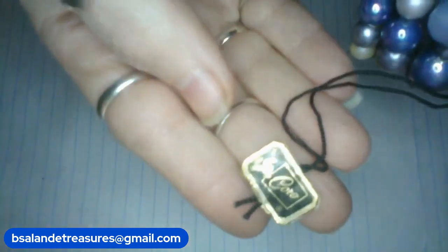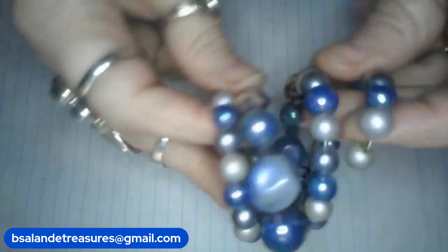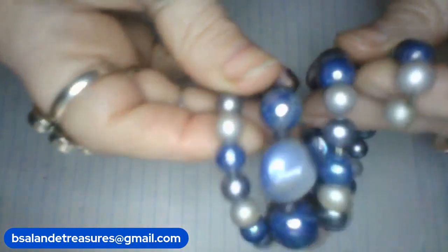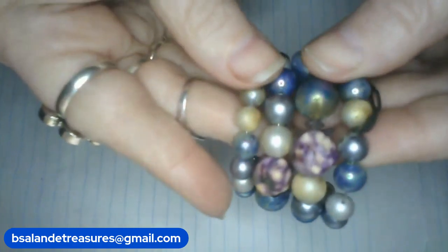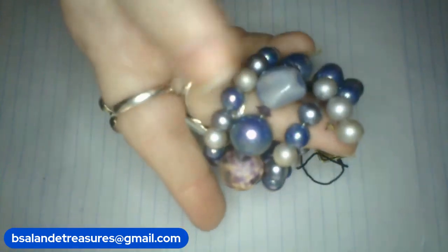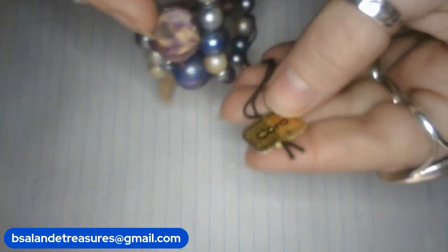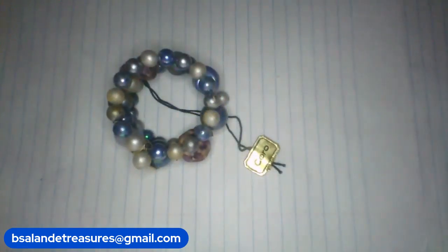We have item V. And this is a vintage Koro wrap bracelet — acrylic. Super cool. It is adjustable to an extent because it stretches a little there. It's sitting at about a six. Very nice. Beautiful colors. This is an old one. So on this one we'll do a buy it now of $18. Item V, Koro wrap bracelet, buy it now of $18.